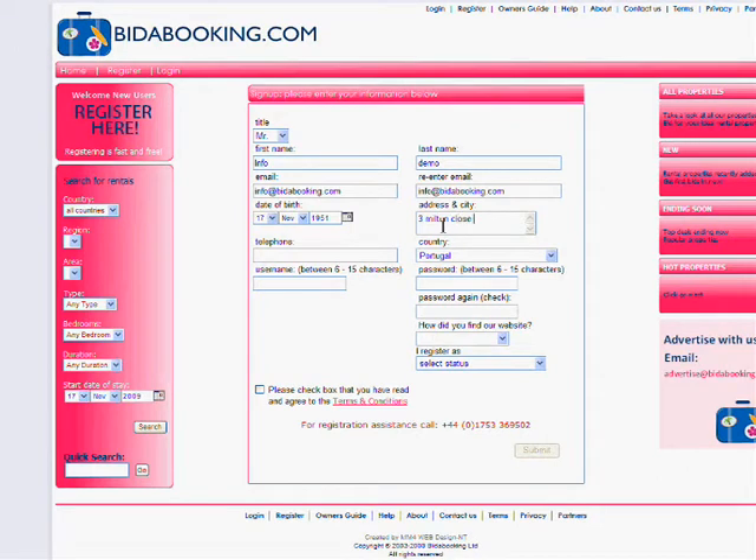The next stage is to enter in your username and password. This can be anything of your choice as long as it's between 6 and 15 characters long. We will ask you to re-enter your password to make sure that we have it correctly.